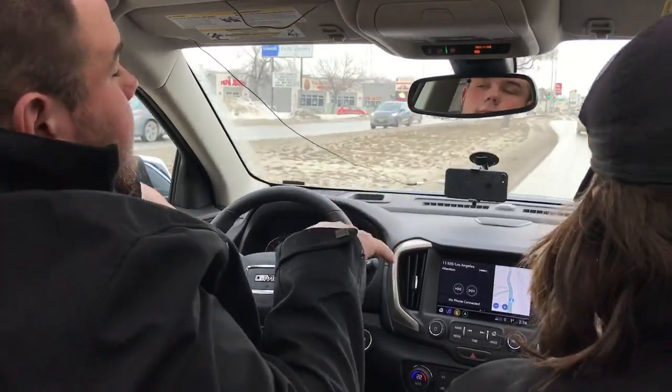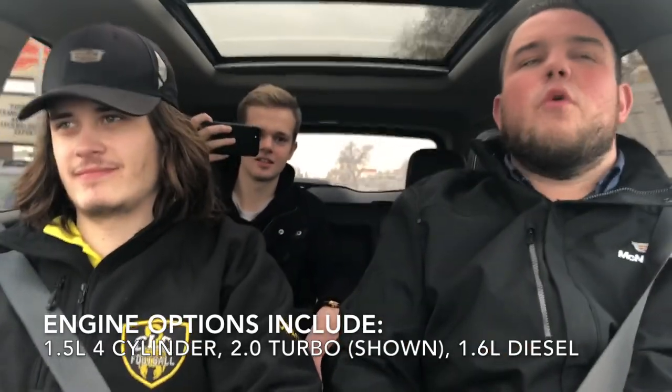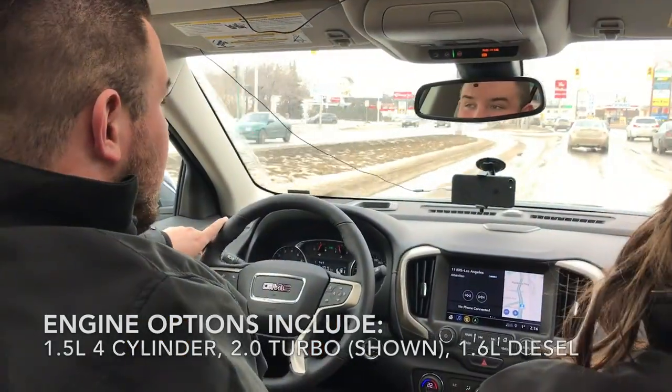So 2018 changes came. Before, there were old engines. Now there's a 2.0 turboed engine. That's pretty quick — I mean, she goes.